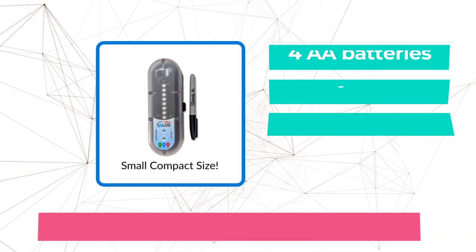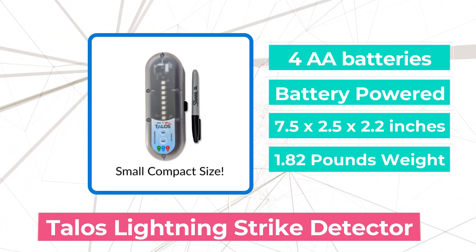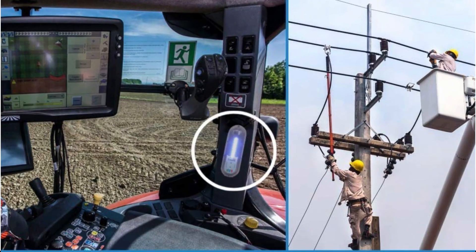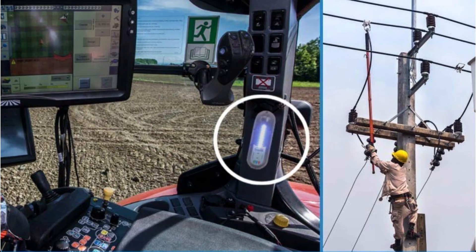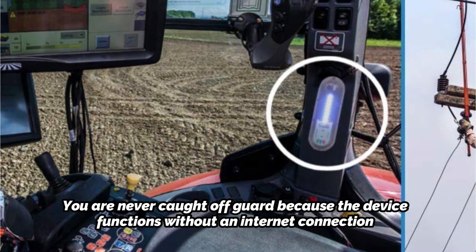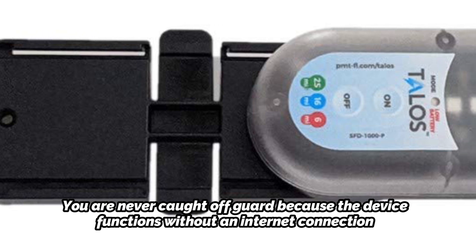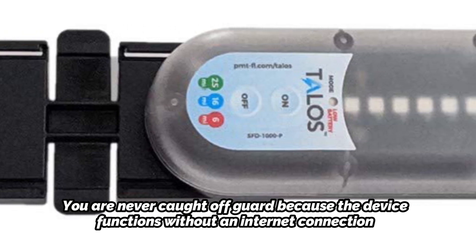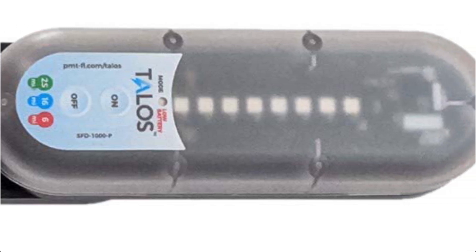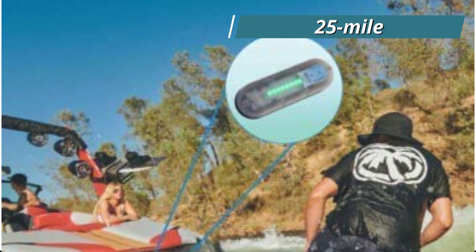Moving up at number 4 is the Talos Lightning Strike Detector. Your home will have eyes and ears constantly on the lookout for lightning thanks to the Talos' round-the-clock service. You won't ever be at risk from storms or lightning strikes since you will be aware of their approach long before they actually arrive. The device functions without an internet connection, so you are never caught off guard. It is extremely robust and works in all kinds of terrain and weather. The weather-resistant shell shields it from moisture and dust while providing consistently excellent performance. It provides a precise alert for lightning that moves from cloud to cloud, from cloud to the earth, and within a cloud, within a 25-mile radius.